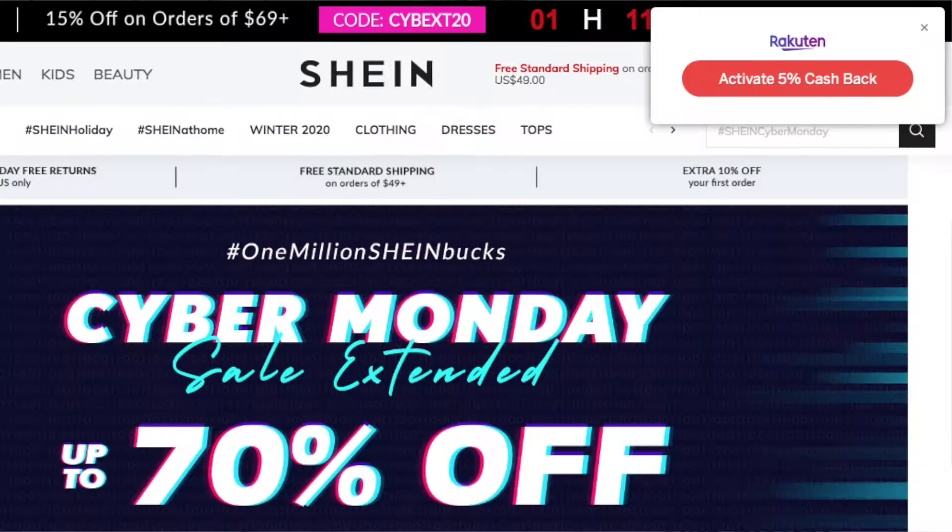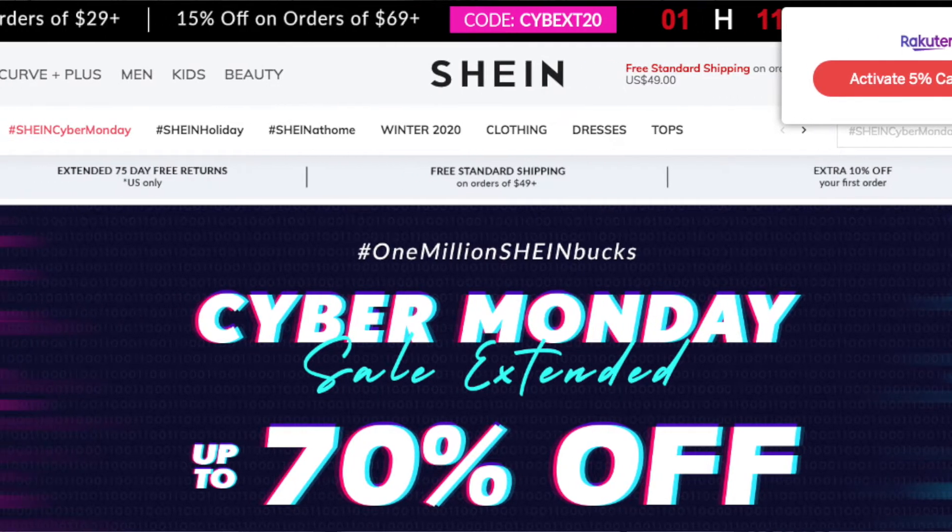Hey, what's up? It's Sydney. Welcome to my channel. Today's video is going to be a collective Shein haul. So I ordered a few things, made a few purchases over this past few months, and I've really been enjoying the things that I'm getting and finding stuff from the website.